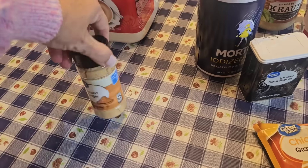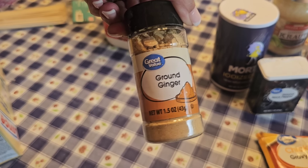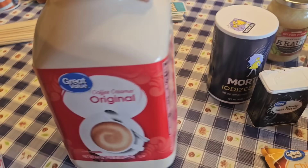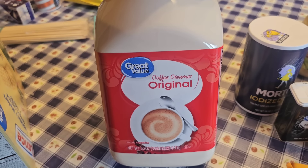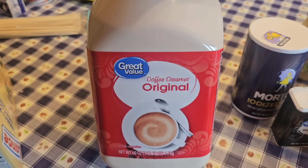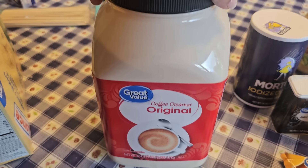I needed some ground ginger for multiple things - it goes in my Korean beef as well as any kind of spice cookies we may make. Now we don't go through a lot of creamer, believe it or not, after buying this ginormous thing. But I still use my liquid sweet cream creamer. I do purchase this and he'll fill up a small container, and it will last us forever.